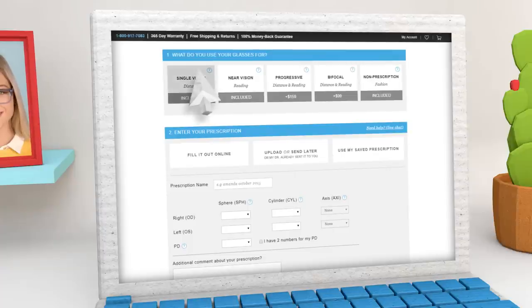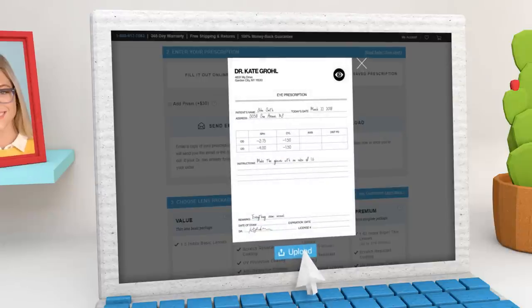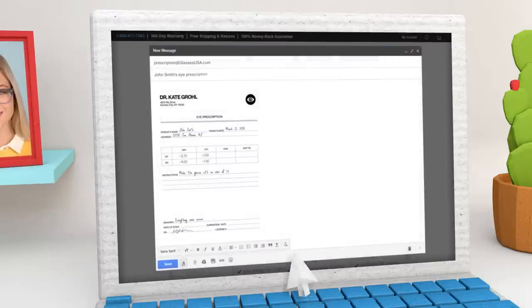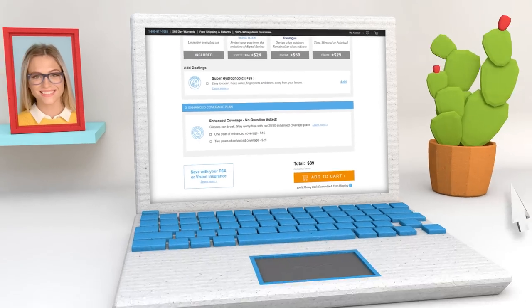We serve almost all types of prescriptions. Fill in the prescription details online, upload a photo of the digital copy, or send us the prescription later by email. You can check specialized lens options or complete your order.